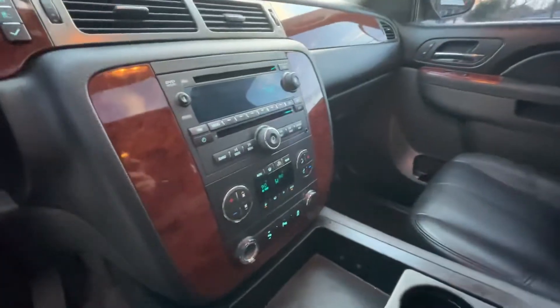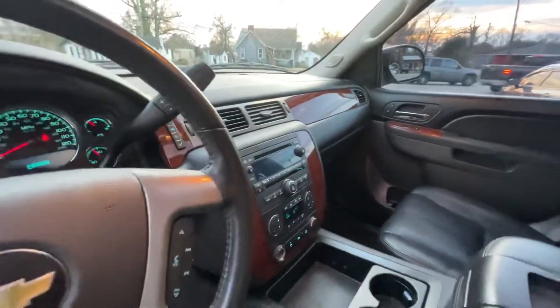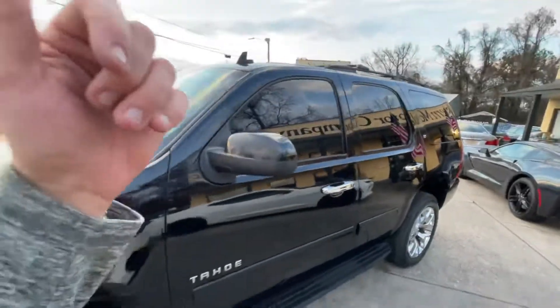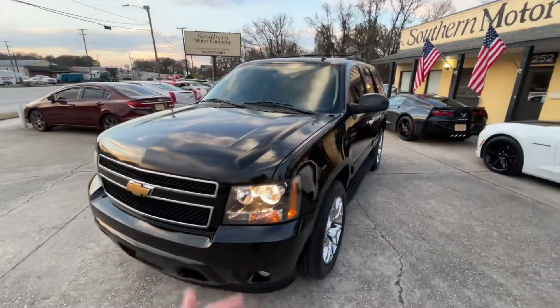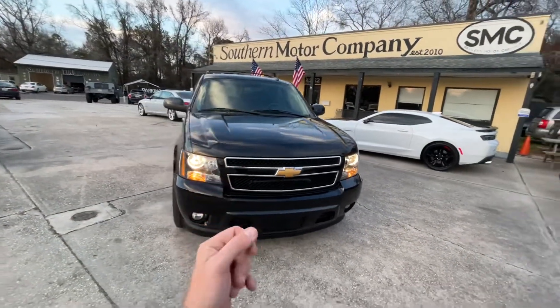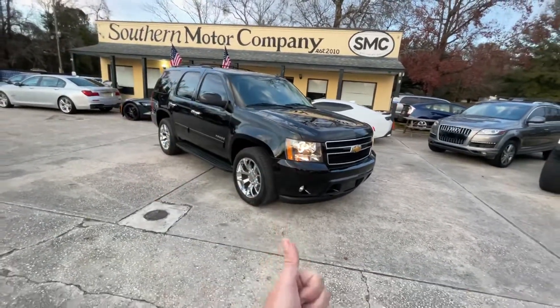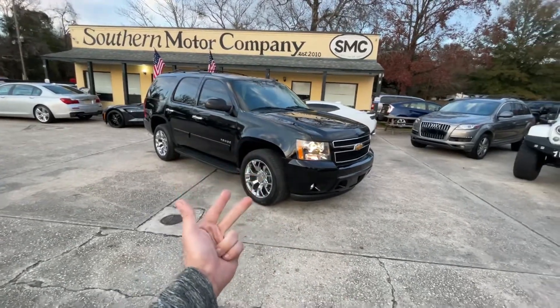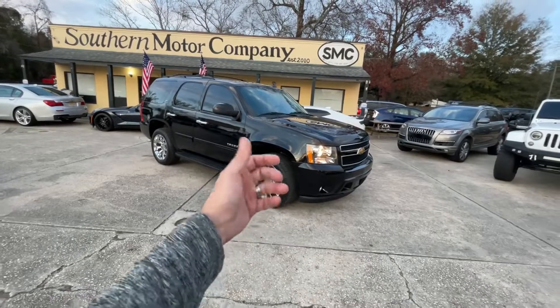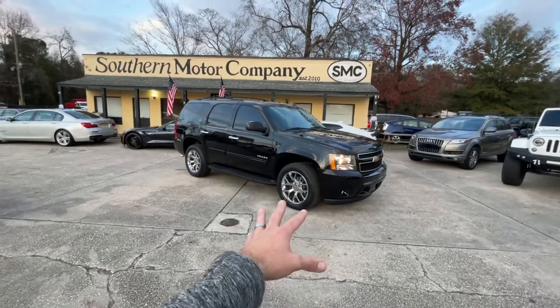All the buttons look really nice inside of here. You got your CD player, auxiliary port, sunroof, and the OnStar system comes standard. Front and rear heated seats. Under the hood, as everybody knows, is the 5.3 liter V8 Vortec by General Motors — they use that engine in the Chevrolet Tahoe, Chevrolet Suburban, Silverado, GMC Sierra trucks, Yukon trucks, and possibly in some Cadillacs.